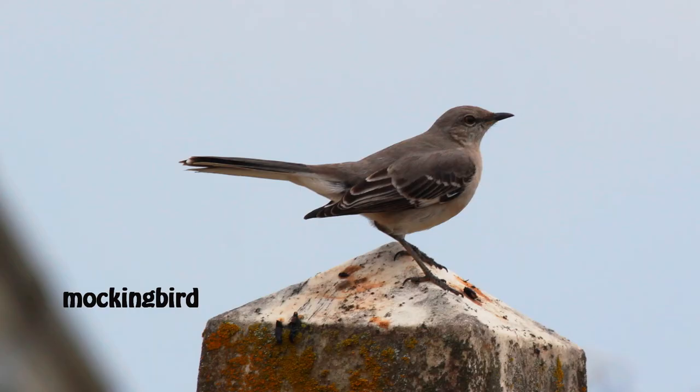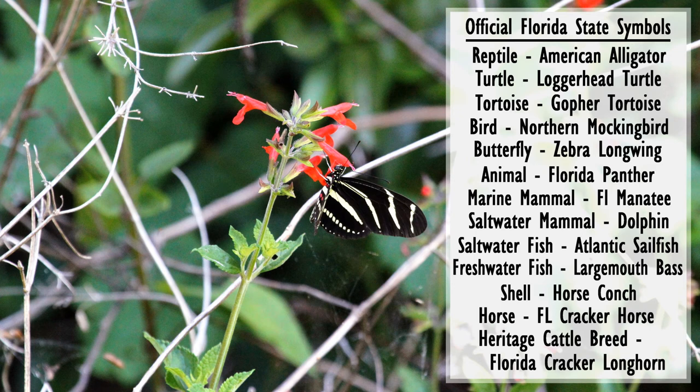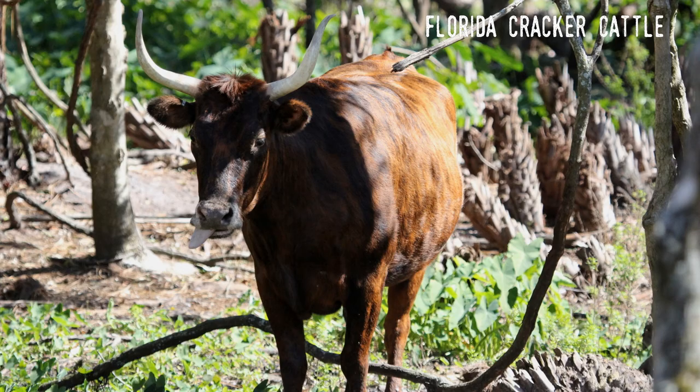The mockingbird was likewise designated by the legislature through Senate Concurrent Resolution No. 3 of the 1927 legislative session. Each of the other 44 state symbols were passed as actual laws, though the first of these didn't happen until well after World War II. In 1953, the sabal palm got the nod as the state tree. 65 years later, the Florida Cracker Cattle was designated as the official heritage cattle breed in 2018.